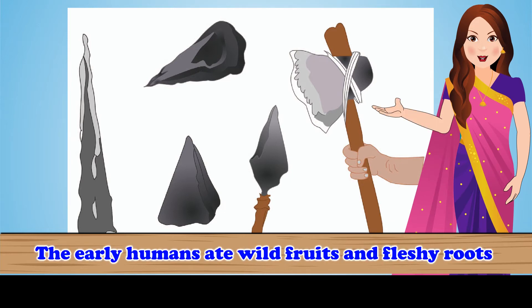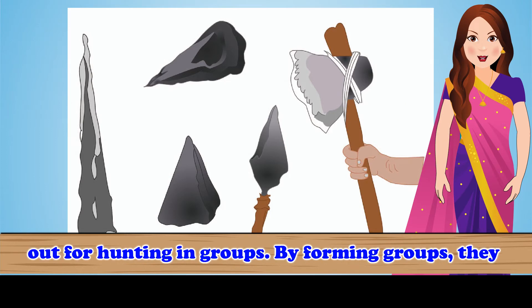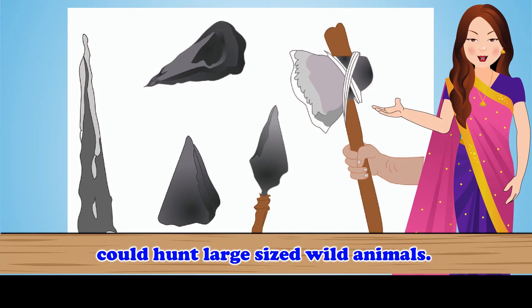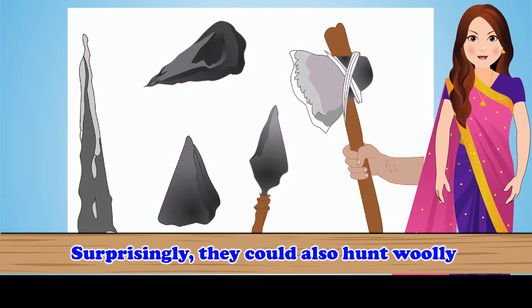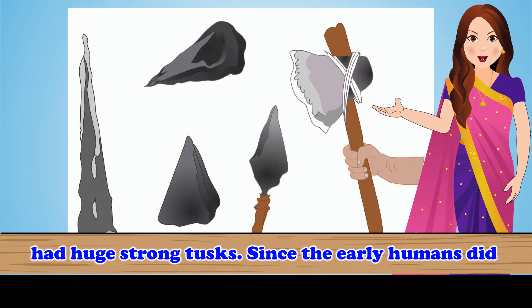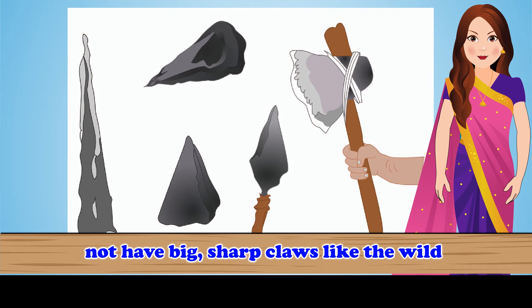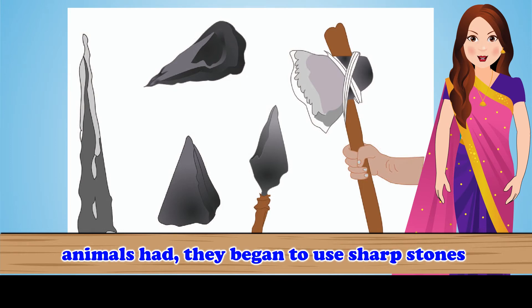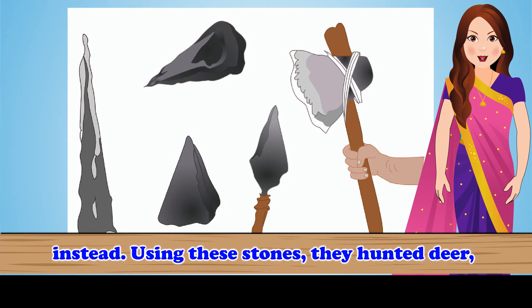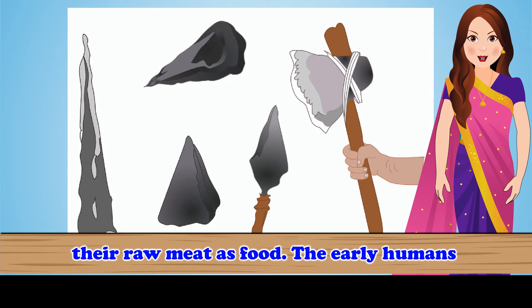The early humans ate wild fruits and fleshy roots of plants from the forest. They went out for hunting in groups. By forming groups, they could hunt large-sized wild animals. Surprisingly, they could also hunt woolly mammoths that were much bigger in size and had huge strong tusks. Since the early humans did not have big sharp claws like wild animals, they began to use sharp stones instead, and hunted deer, mammoths, giraffes, goats, antelopes, etc., and ate their raw meat as food.